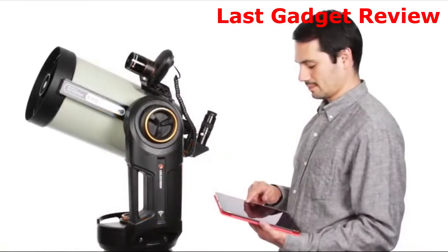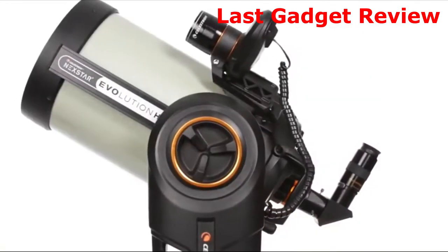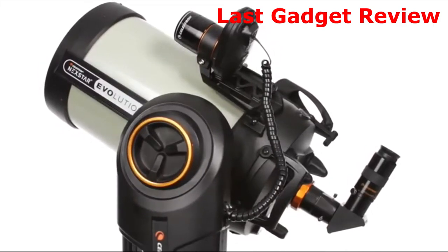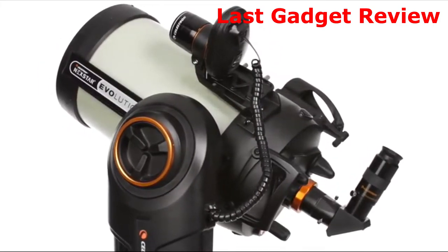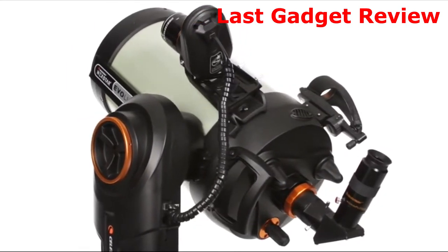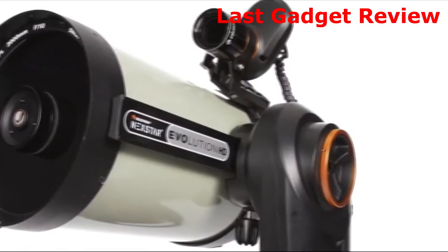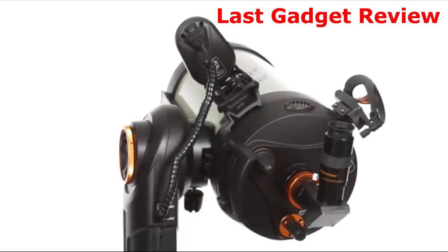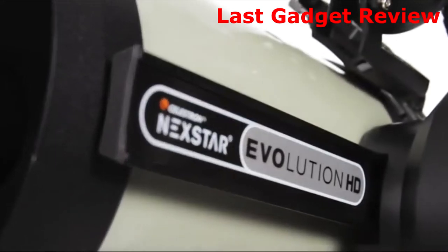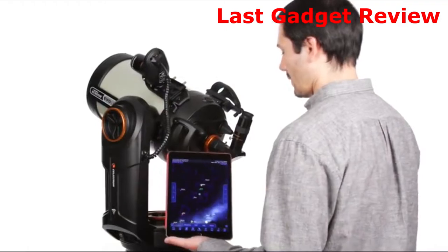Nexstar Evolution is also now easier than ever to align to the night sky. Included in this bundle, Celestron's StarSense Auto-Align accessory takes all the guesswork out of alignment procedure by using its internal camera to map the sky, analyze its position on Earth, and then align the telescope for computerized go-to and tracking. Without any prior knowledge of the night sky, your Evolution can be completely aligned and ready to observe in a matter of minutes. With all these added features, the Nexstar Evolution 8 HD package is the most capable, easy-to-use, and ready-for-action telescope system.